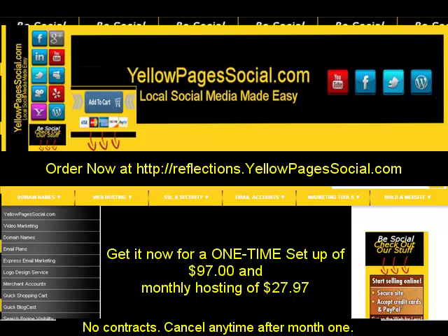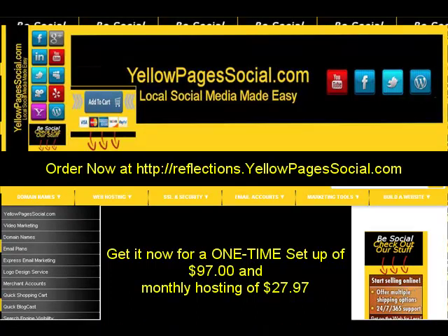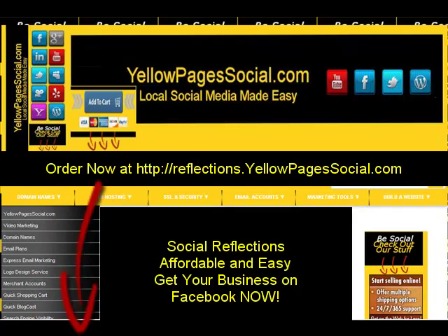Whether you're a small business owner — doctor, dentist, attorney, florist, plumber, electrician, home-based business, or catering business — if you currently have a website, we can get you on Facebook in just a matter of minutes. Simply click the Buy Now button below this video. yellowpagesocial.com — local social made easy. With Social Reflections, we've made it even easier and very affordable for your business to be found on Facebook.